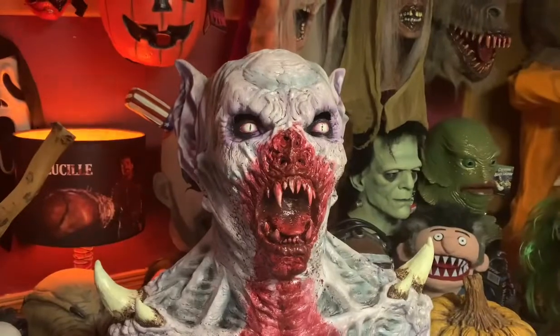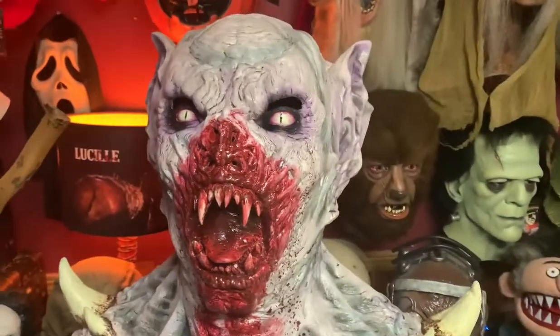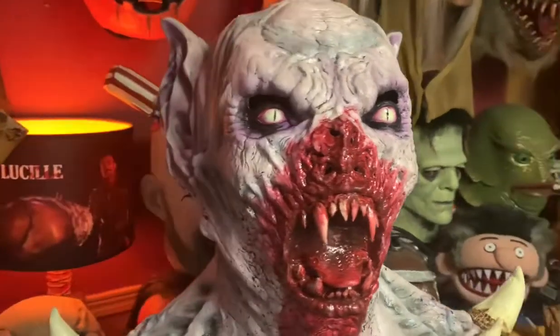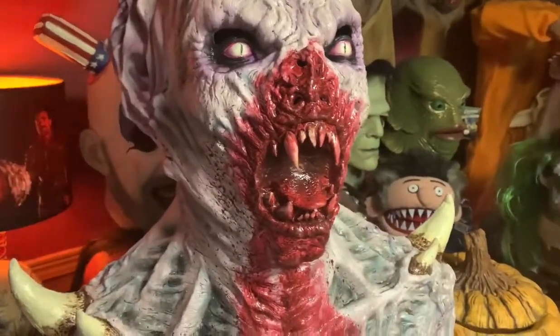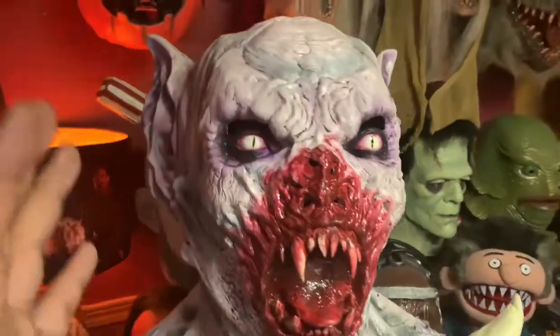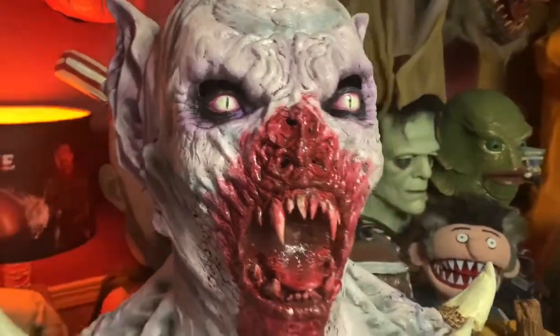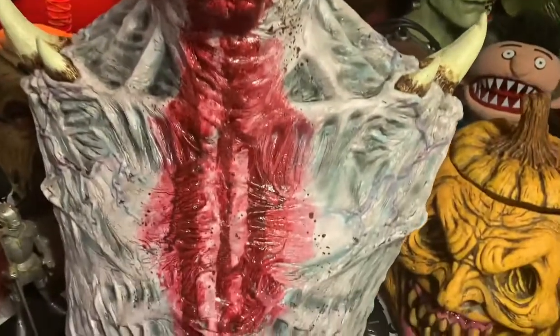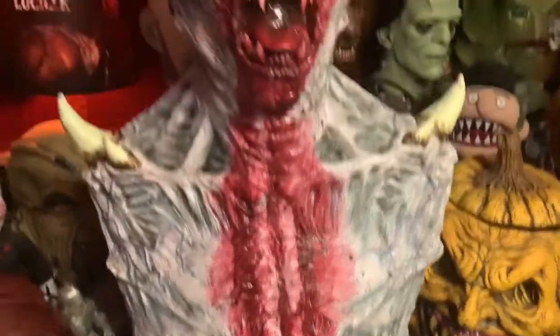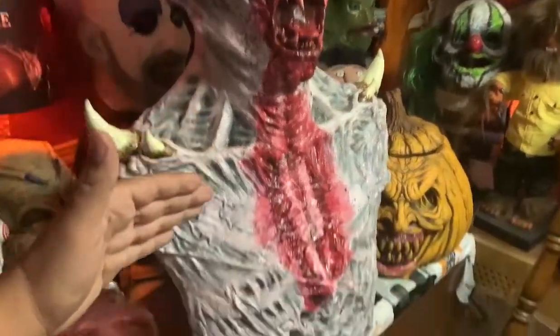Alright, here we go — we have the Mega Vampire. This was made by Ghoulish Productions, and like I said in the intro, I saw this online several times and it just looked cool in the picture, but I was really worried for the 70-dollar price range. This is one hell of a mask. You have from the head all the way down a chest plate that comes down to your waist.